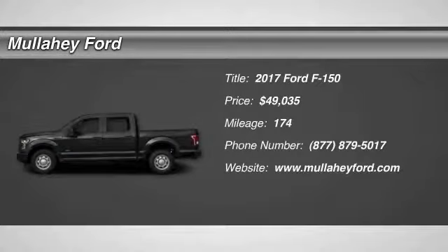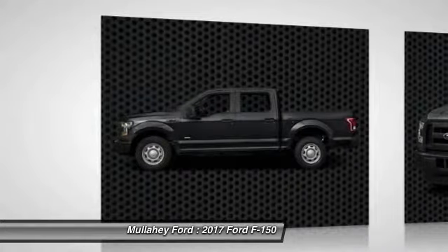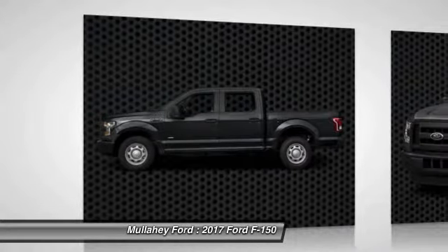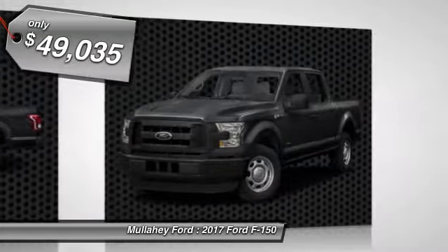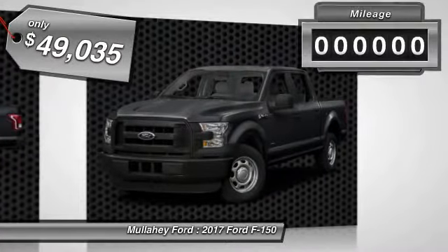Make a great choice today with the 2017 F-150. A Ford F-150 knows how to handle any situation. It's built to follow orders, no whining, and is priced below $50,000.